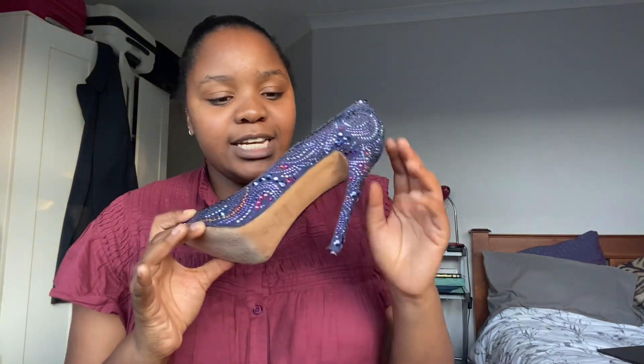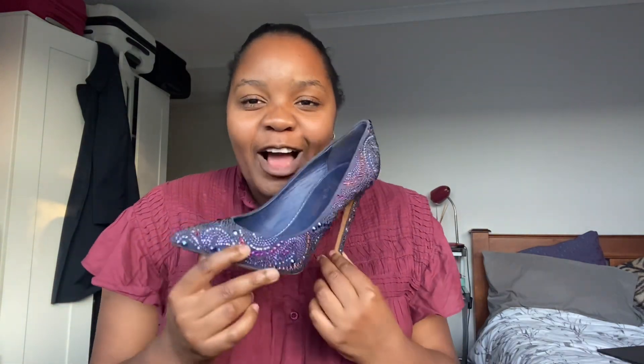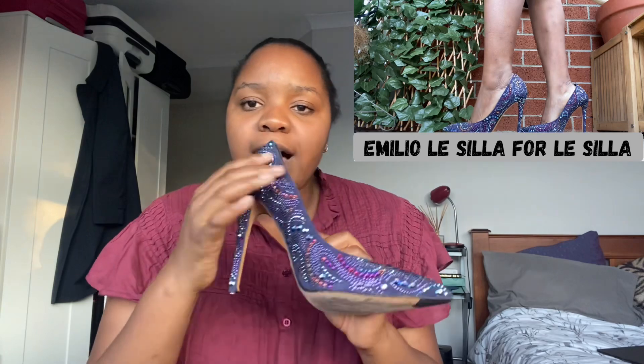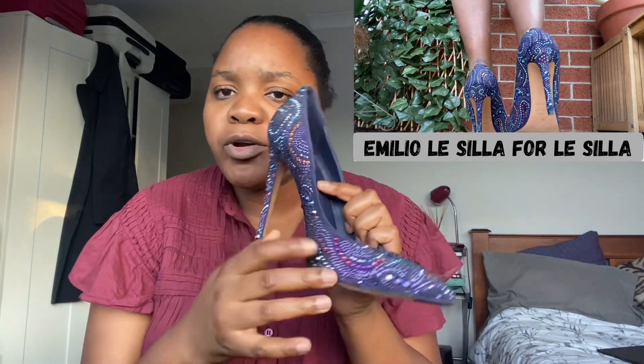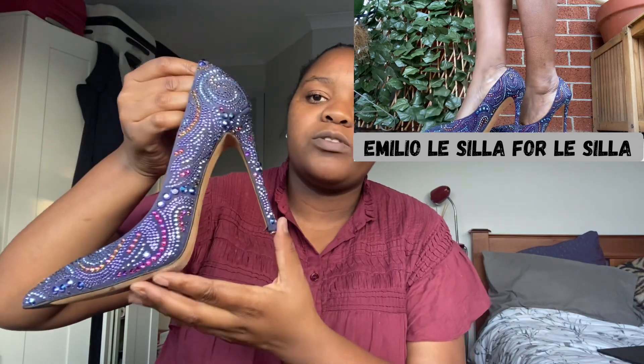Next is this Le Silla collaboration — someone with the last name Le Silla collaborated to create this shoe. It has a blue suede base and a lot of the crystals come off more pink and purple, so it makes the shoe look overall purple, but I promise you it's a blue shoe. Stunning, stunning, stunning. Need to fix the heel tip, but gorgeous — Le Silla is very underrated and one of my coolest crystal shoe designs.